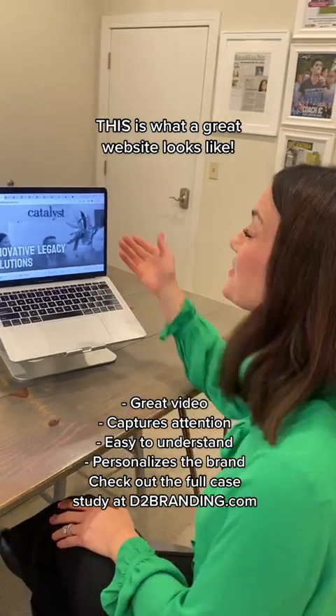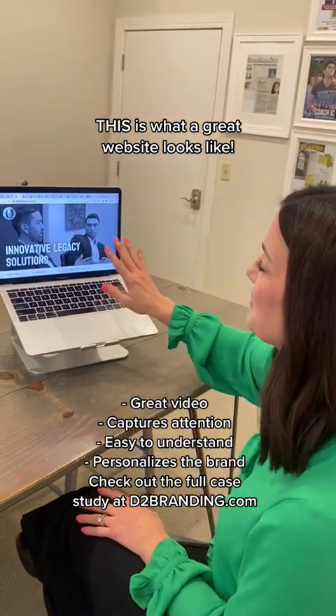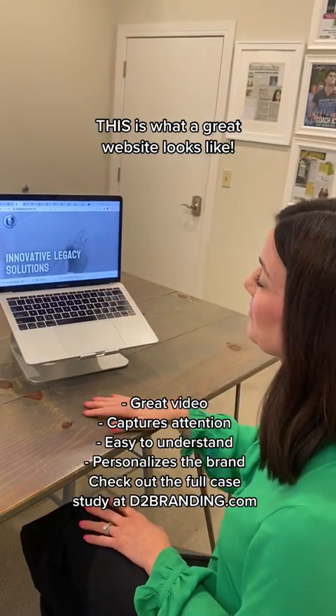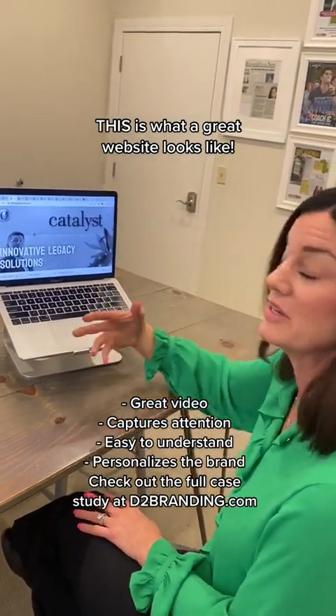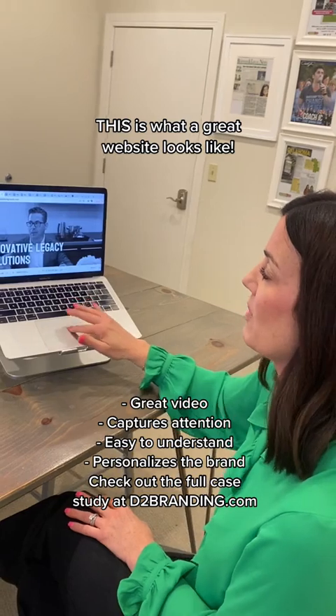Hello, it's Deidre with D2 Branding. This is a website that we recently launched with Catalyst Financial Group. One thing I really love about it — it's clean, it's classy. You can see the black and white video here really grabs your attention.